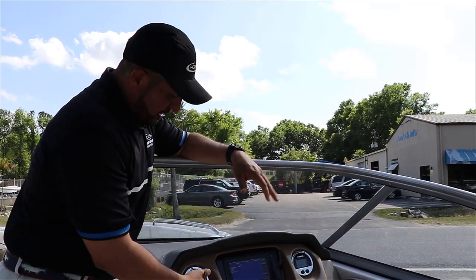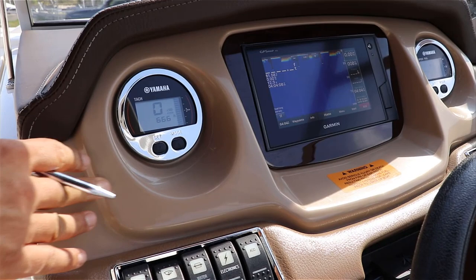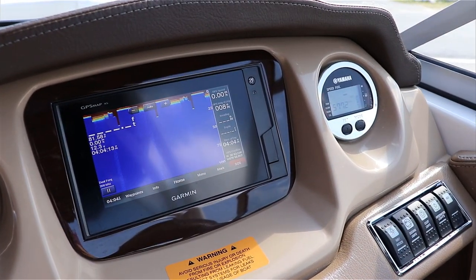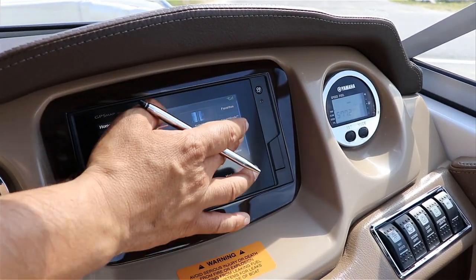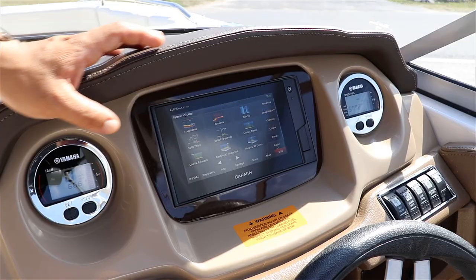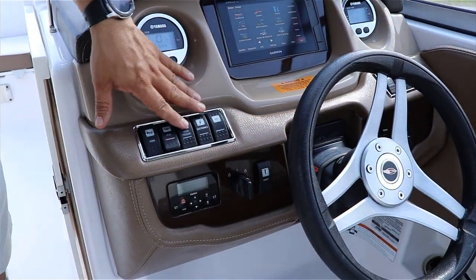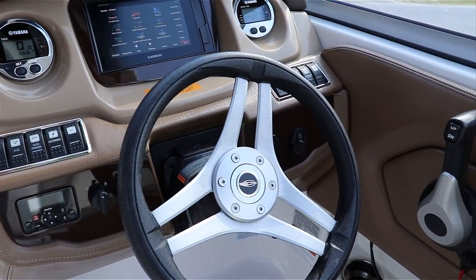Now let me show you the helm. As you can see, the boat came with only 66 hours. It is equipped with the Garmin GPS — this is the 742 unit. It's capable of doing everything you want, comes with different combos: navigation, sonar, etc. Then you have the Yamaha gauge right in the line of sight on the right side. And of course all the switches have a back LED light.